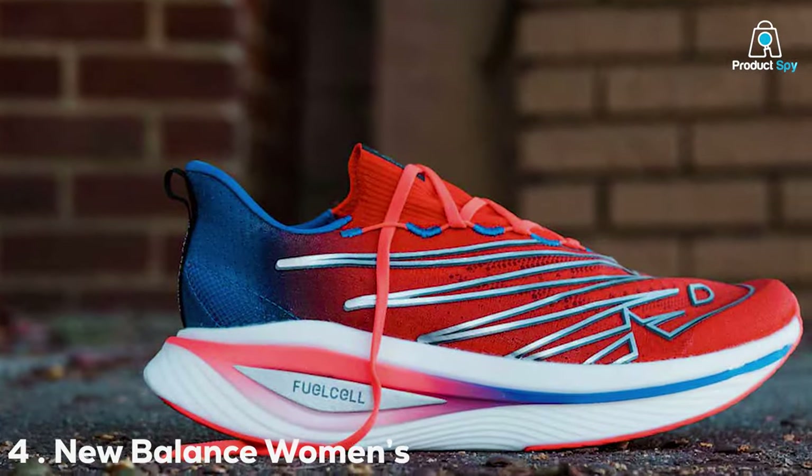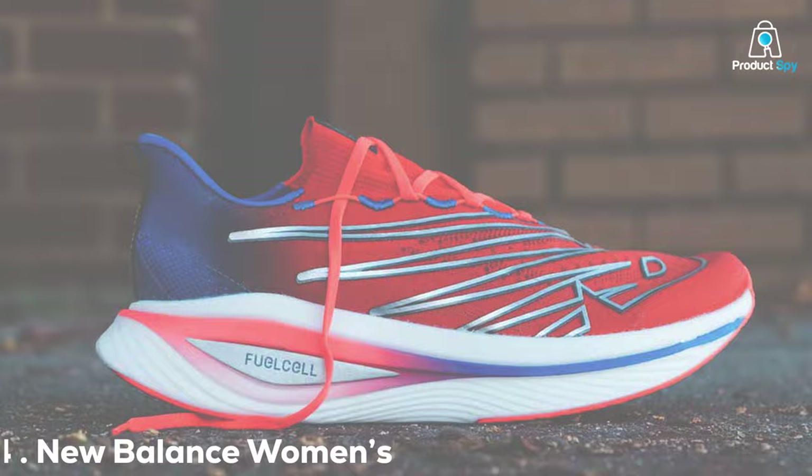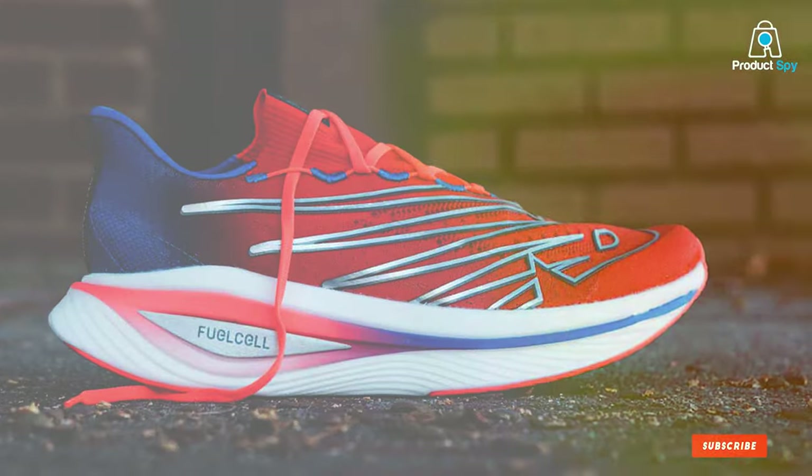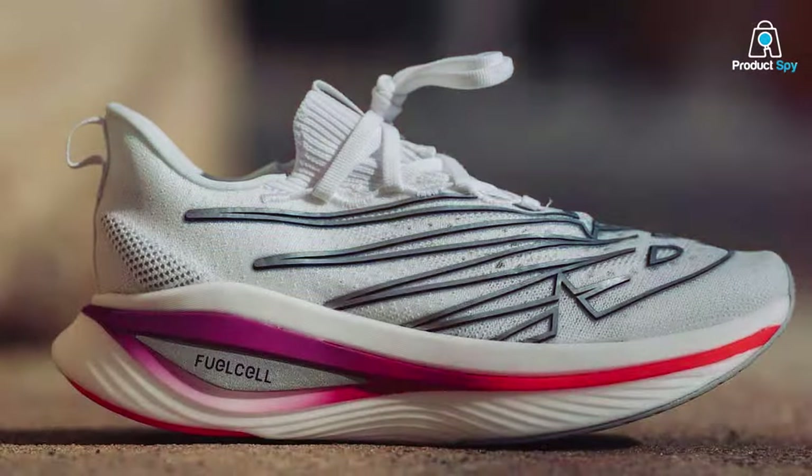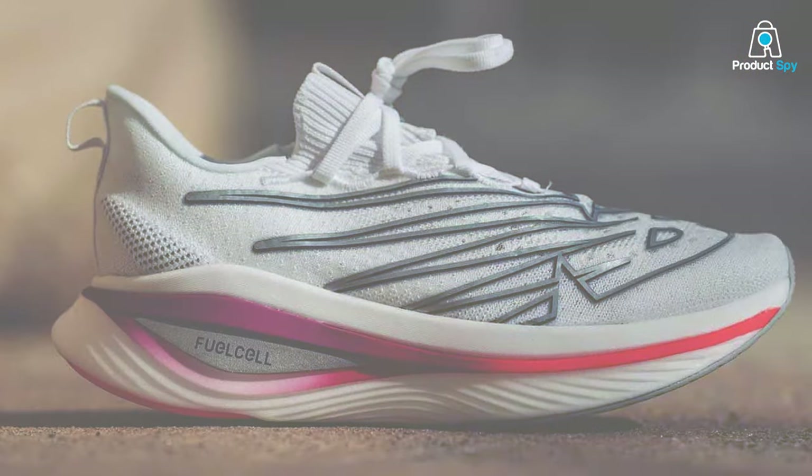Number 4: New Balance Women's FuelCell SuperComp Elite V3 Running Shoe. Unleash your full potential with the New Balance Women's FuelCell SuperComp Elite V3 Running Shoe, a true game-changer in the world of elite running footwear.